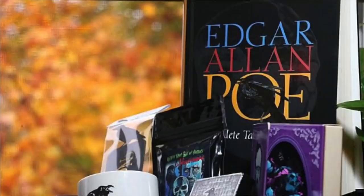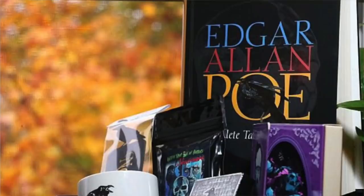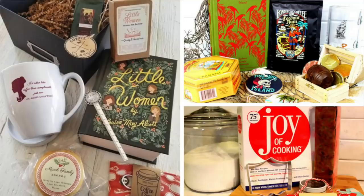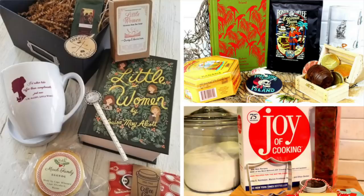A box I just found out about that I really love is called Coffee and a Classic. In the box you get a classic book each month plus something to drink — most likely coffee — and other bookish items. I believe they do really pretty editions of classics. So if you're a classics lover who loves collecting different editions, or a big coffee drinker, this would be a great box for you. It starts at $25 plus shipping.